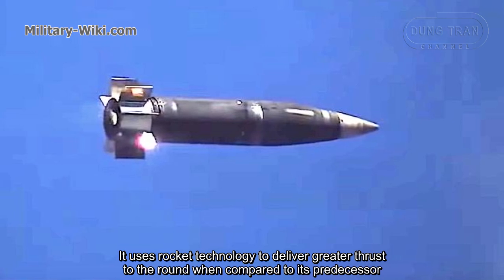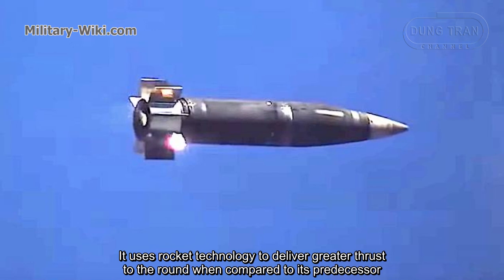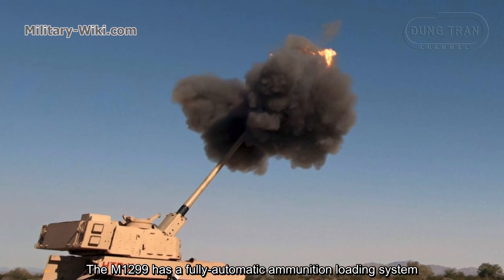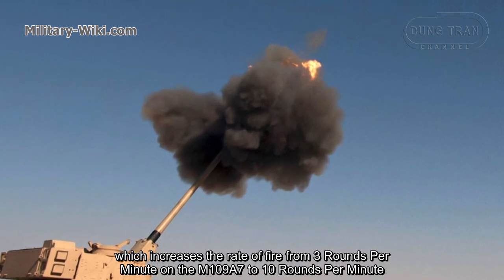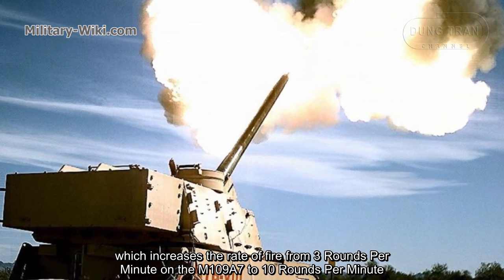The XM1113 uses rocket technology to deliver greater thrust to the round compared to its predecessor. The M1299 has a fully automatic ammunition loading system, which increases the rate of fire from 3 rounds per minute on the M109A7 to 10 rounds per minute.